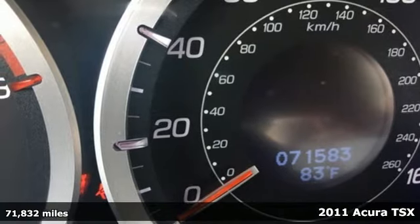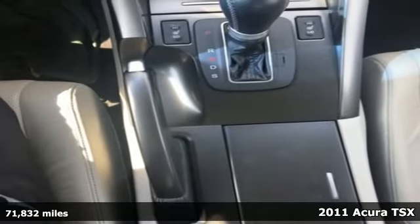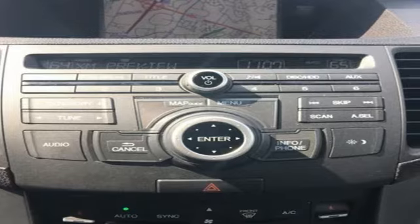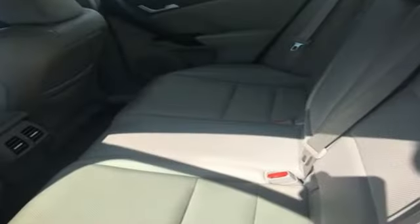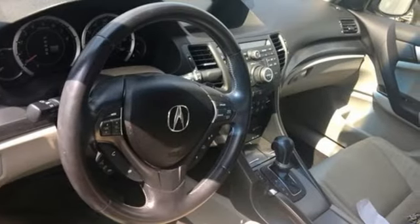It's a 2011 Acura TSX. This gorgeous sedan is loaded with standard features including plush leather seats, dual zone climate control, driver and passenger whiplash protection, xenon headlights, and a premium sound system with MP3 input, satellite radio, iPod integration, and speed sensitive volume control.